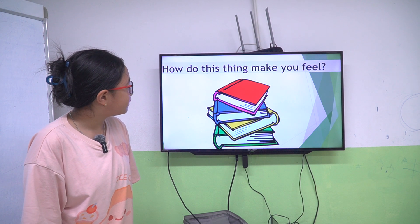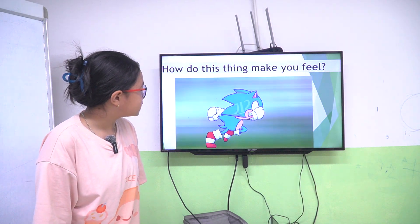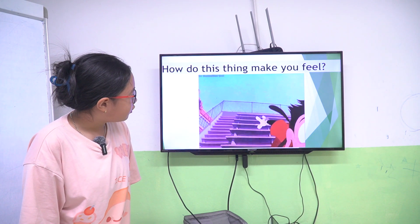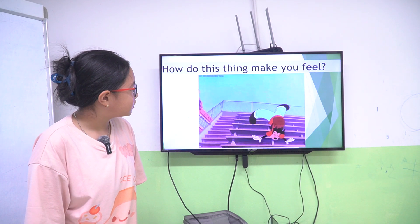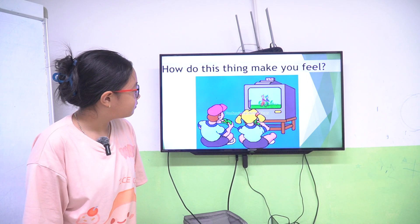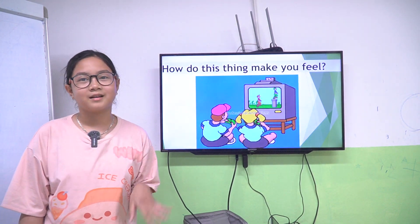No book makes me bored. Running fast makes me tired. Falling down makes me hurt. Playing game makes me happy. Okay, thank you. That is the enable test. Goodbye.